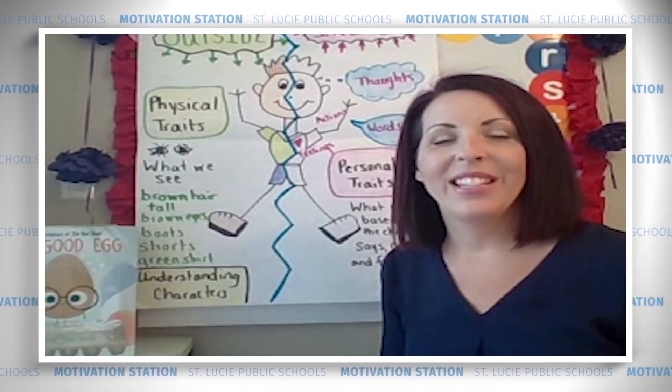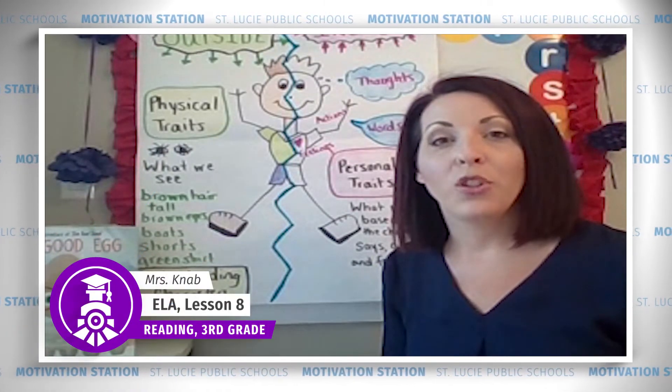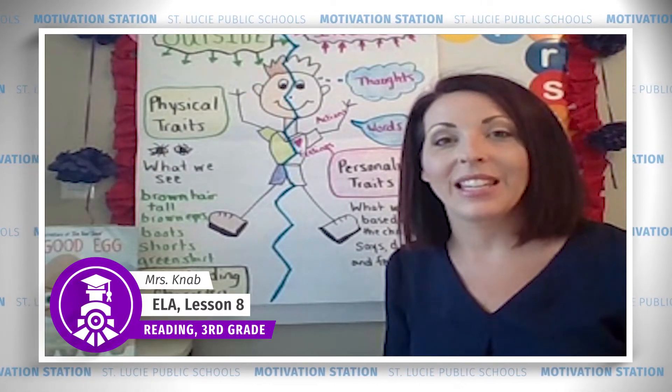Hi, boys and girls. It's great to see you again here at Mrs. Nabb's Reading Corner. I hope your week has started off well and that you're ready for another lesson today with our story, Destiny's Gift.